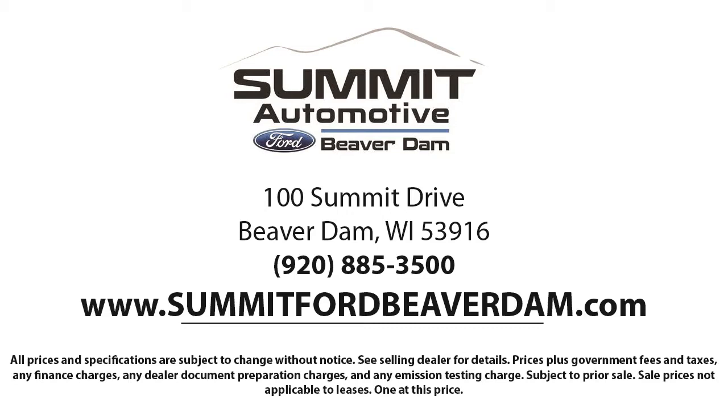We offer a variety of financing services, so you can get the vehicle you want without a problem. We also offer full auto service and car repair, so you can get the best care for your purchase.